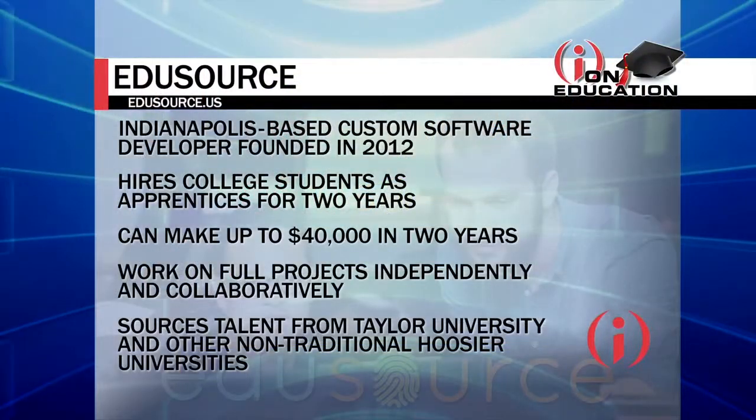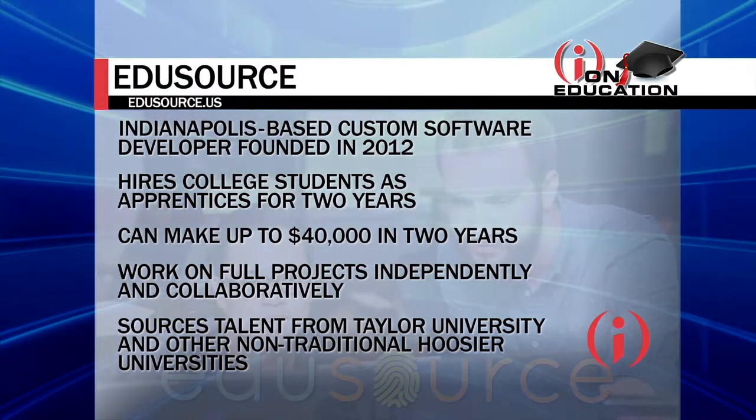In a lot of ways we consider this a leadership development program. We put them in environments where they are developing their leadership. From my standpoint, I believe that leadership is about producing results — so they need to be producing results early and often.